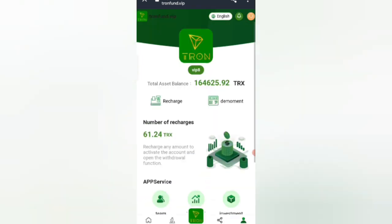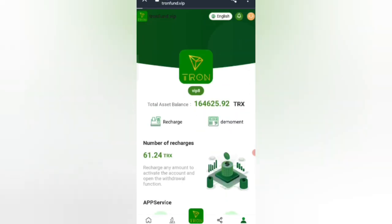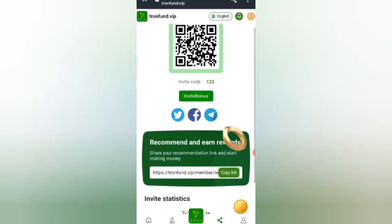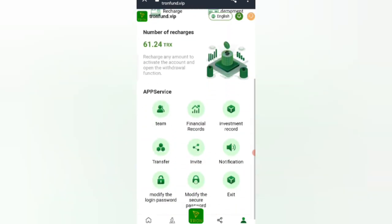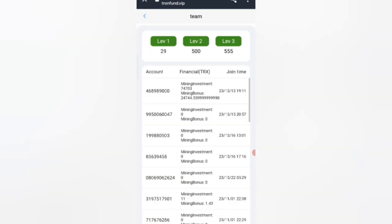Click on the share option. If you share your invite link with friends, you get commission: 12% at level one and 5% at level two. You can see your team details. Copy the link and share with friends. Click on the team option and you can see: level 1 has 129, level 2 has 500, level 3 has 555 members — the more you invite, the more commission you earn.